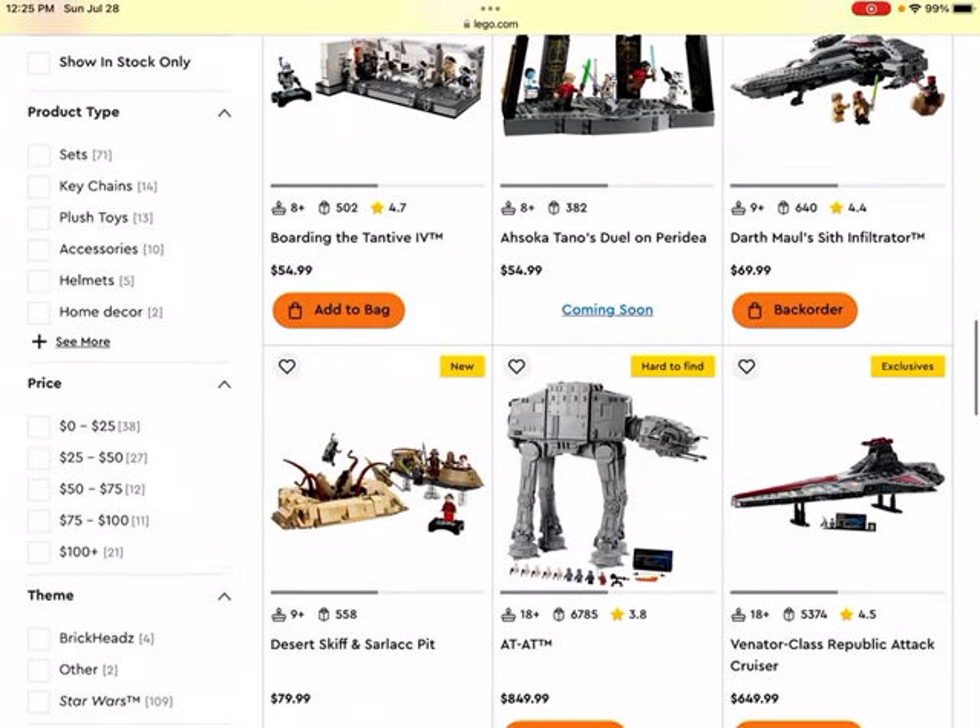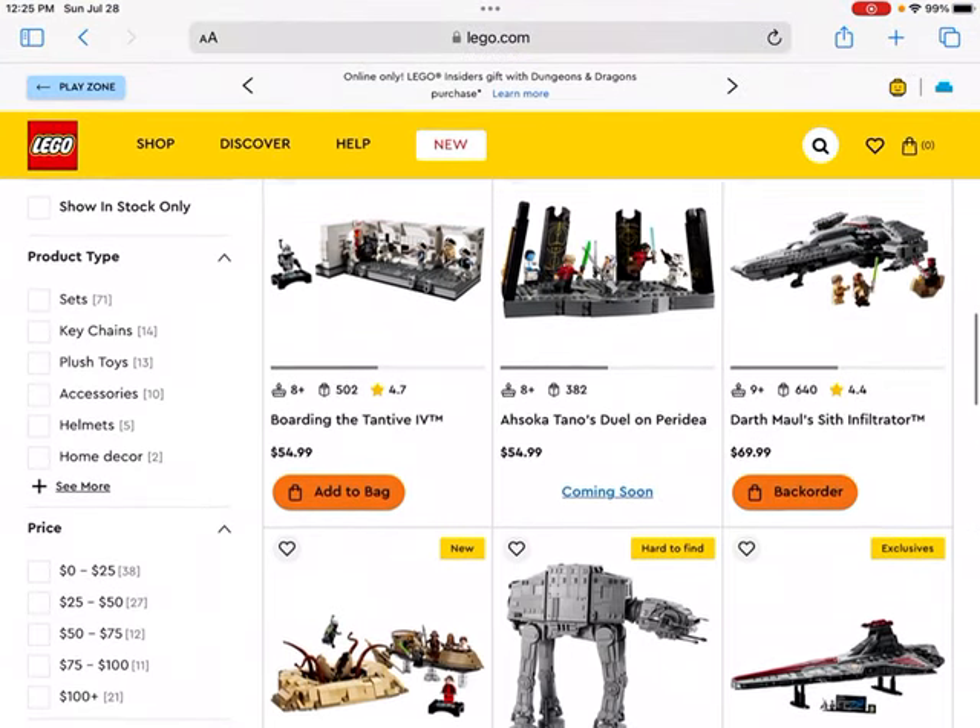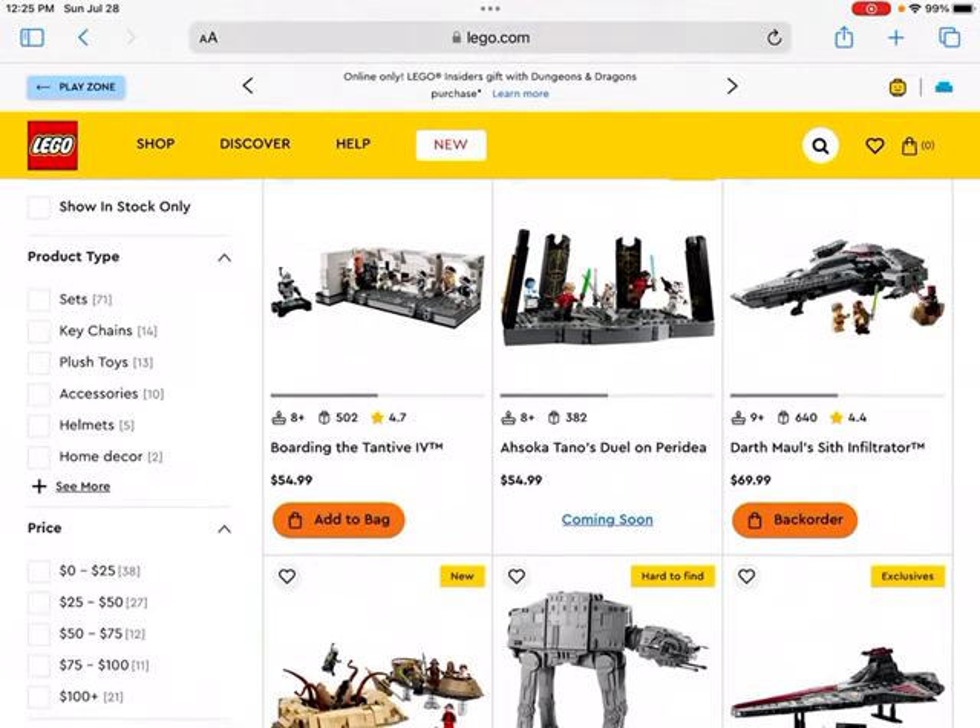Next up we get to Ahsoka's Duel — I'm not sure of the exact planet name, Peridea perhaps. It looks like an interesting set. I've heard many people say it's a little bit overpriced, and it doesn't look like you get too much in terms of pieces. You do get some cool minifigures though — for a $55 set you get five minifigures, which isn't too bad, but not a lot of pieces, which is unfortunate.